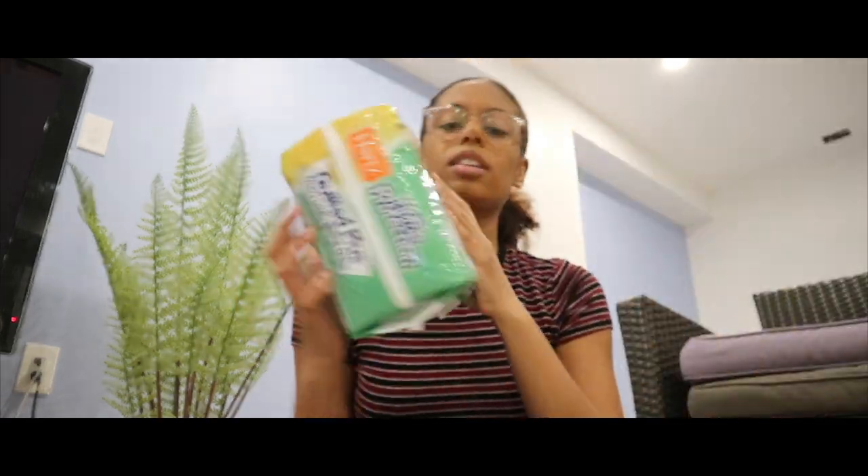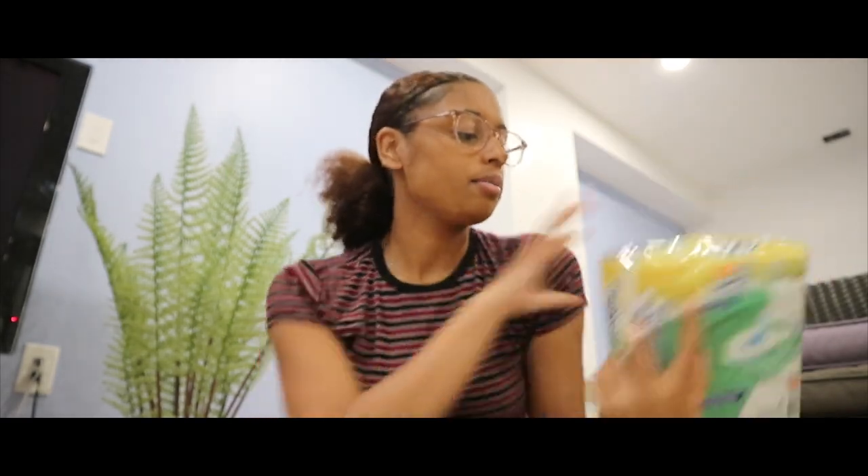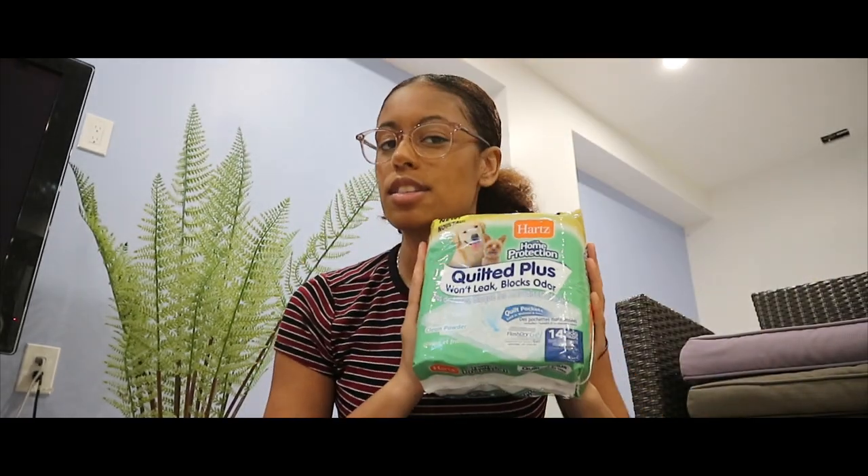The next couple things are more for puppy upkeep. First I bought these hearts quilted puppy pads. I'm not sure that I want to keep puppy pads indefinitely — I just wanted to do this pack and be done with it. I'm gonna try to train her on the grass outside right away. I've heard about dogs getting preferences for where they pee, so I'm trying to instill that outside is where we go and not inside.